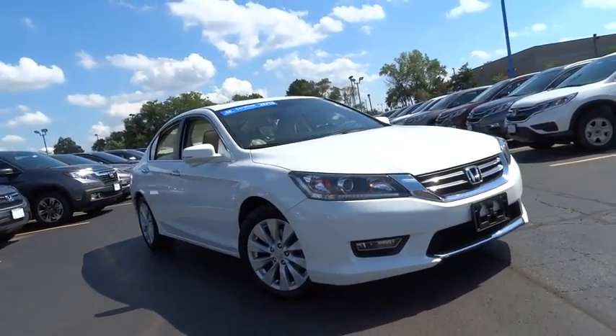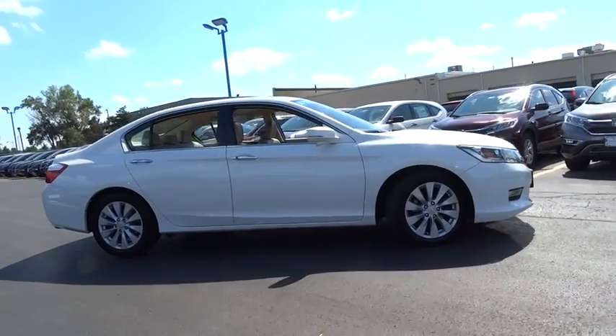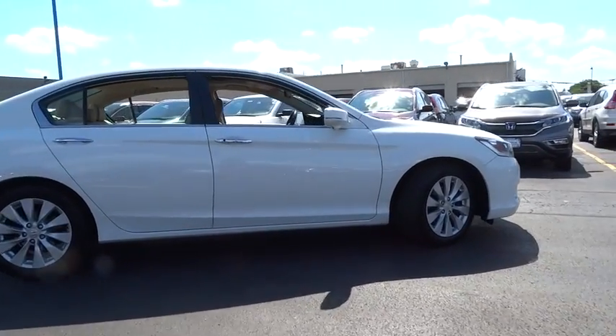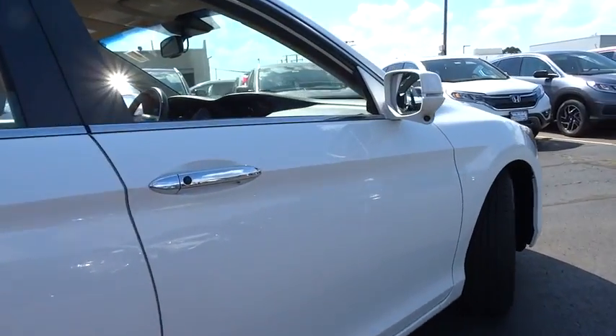The 2013 Honda Accord — ingeniously simple, yet overflowing with luxury and technological creativity. All that and more in the Accord. This vehicle has less than 40,000 miles.